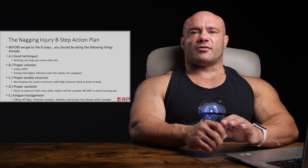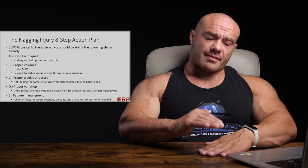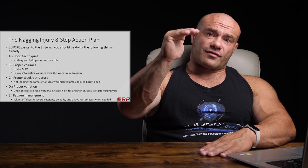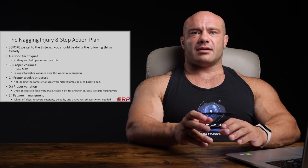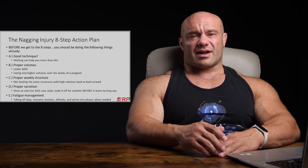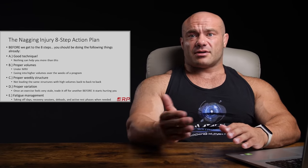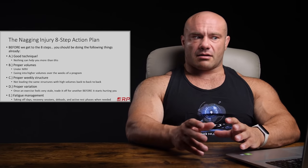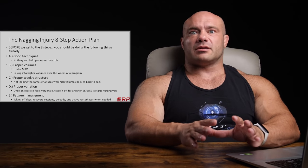Second, making sure to use proper volumes. First point on that is using volumes that are under your maximum recoverable volume. There's an amount of volume you can do which your body can recover from, and anything above that it can't. When your body doesn't recover, all the micro tearing that occurs with training turns into nagging injuries. That's one of the most common ways of figuring out you've been over your maximum recoverable volume — you start to develop nagging injuries. If you stay under that, your body has ample ability to recover and you have way fewer injuries.